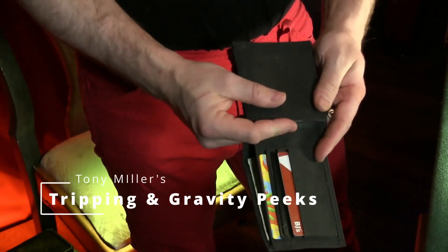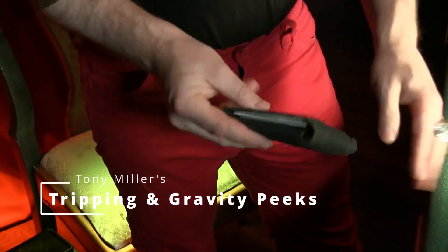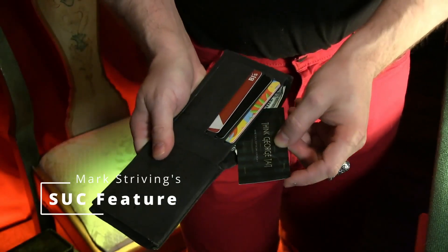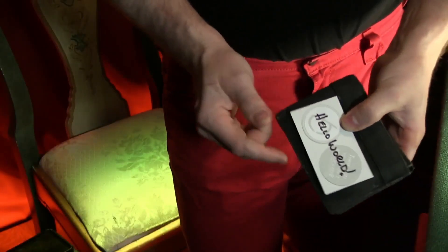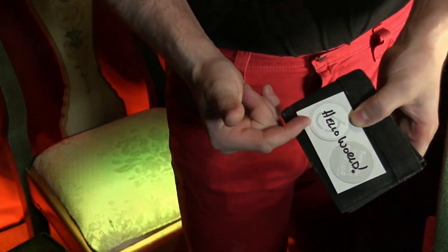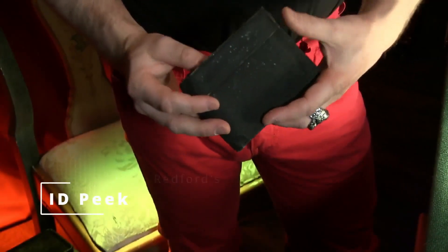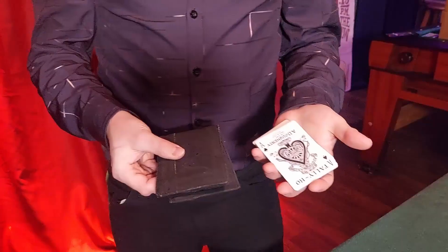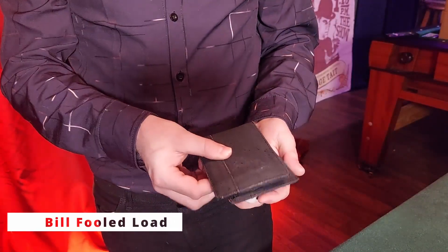As a deception tool it's packed full of secrets. Mentalists will love the different peak options. The EDC wallet boasts four different full peaks that allow you to covertly read the entire surface of a business card inserted into the wallet once it's closed. The wallet also helps facilitate both nail writing and pocket writing techniques.